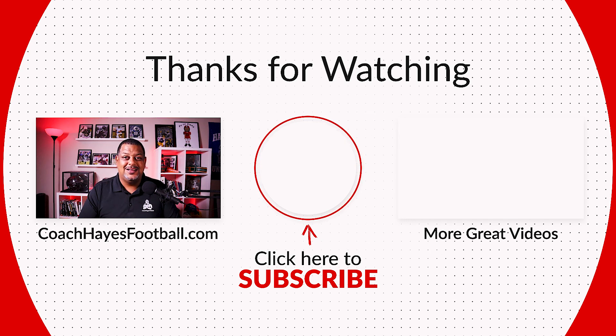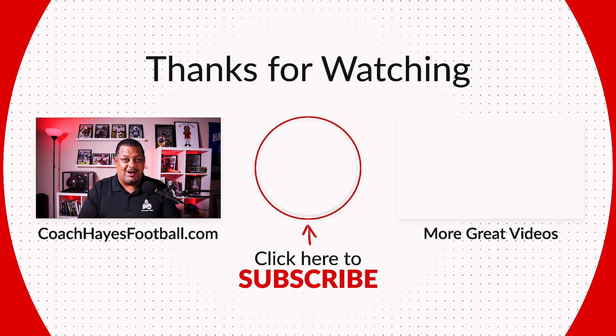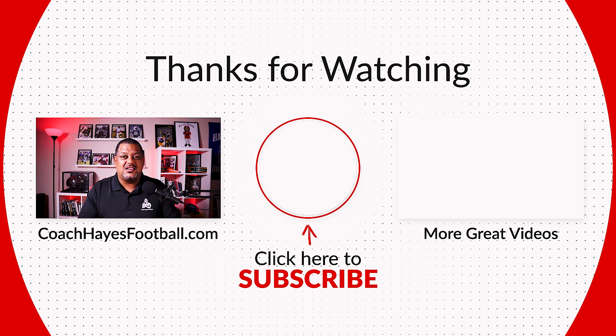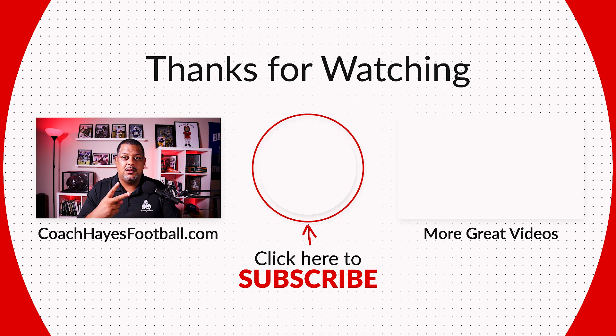All my Alabama Crimson Tide fans, do coach a favor - yell out roll tide while you hit that subscribe button and that notification bell so you're aware of all the latest content on this channel. Coach Hayes will catch you at the 50 yard line. Peace.